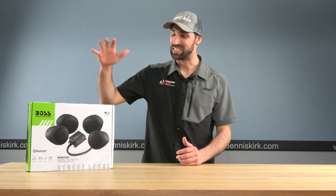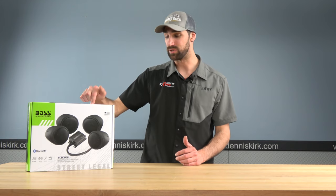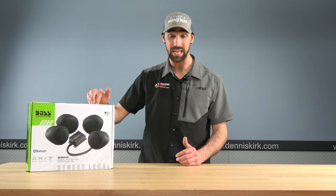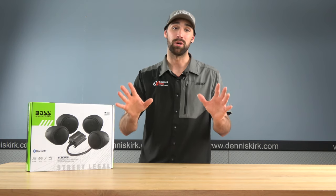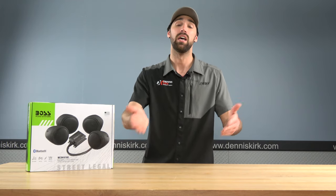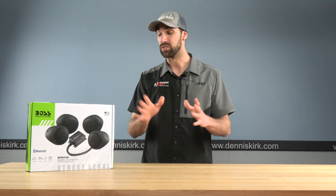Next up on the list: speaker kits, and not just any — this one happens to be by Boss Audio Systems. This is the MCBK470B — kind of a mouthful, don't worry about it. All the links are in the description box below; head down there, click on the link, and it'll take you to our website where you can purchase the products we've talked about.